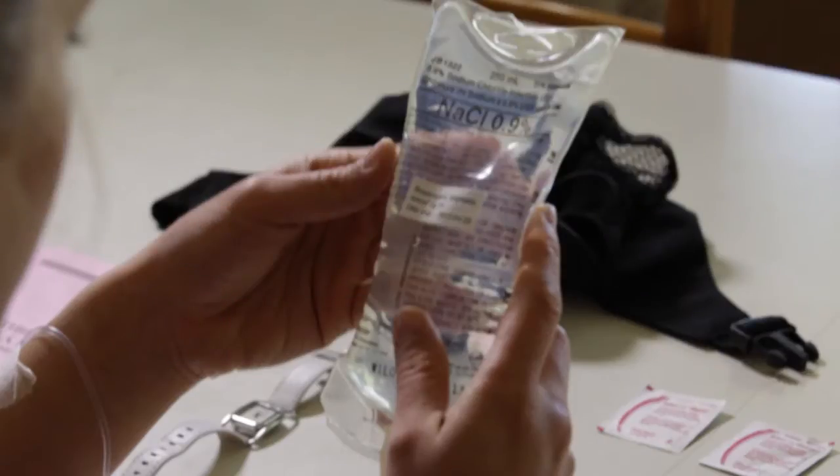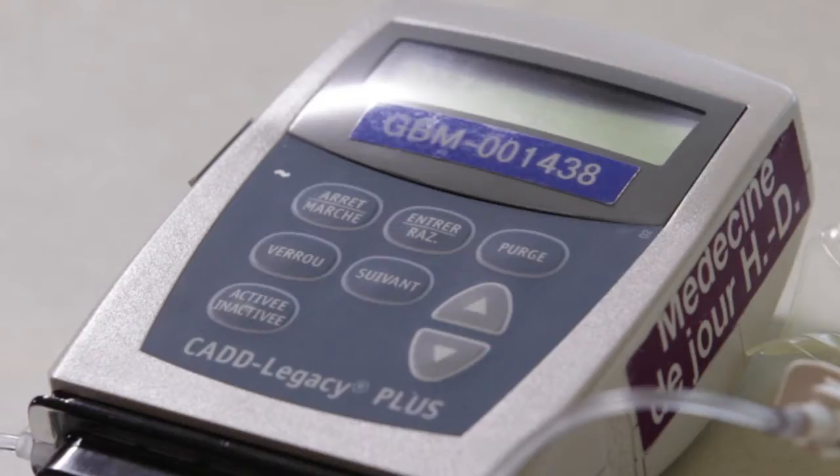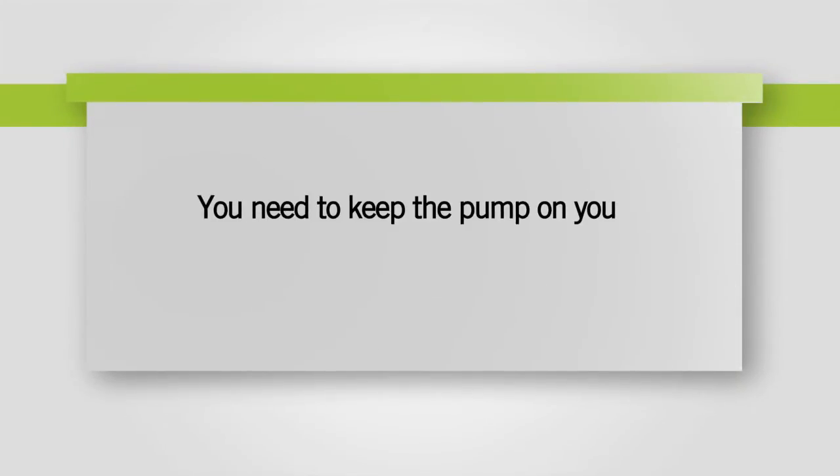In this case, the antibiotics come in a bag. The bag is connected to a pump that automatically injects antibiotics into your blood at specific times. At other times, a very small amount of antibiotics continues to be administered to prevent your catheter from becoming blocked. You must wear the pump 24 hours a day.